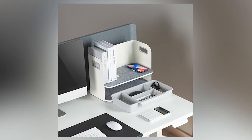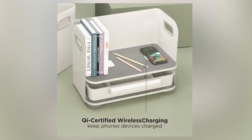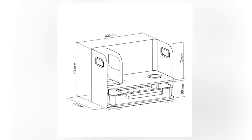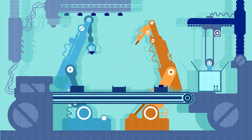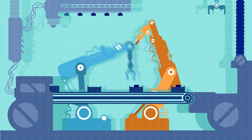A game-changer for anyone striving for efficiency. With various models available, such as the fast wireless charging station with desk organizer or the desktop organizer with wireless charging, you can choose the one that best suits your needs. Elevate your workspace aesthetics, stay organized, and boost your productivity with this essential desk gadget.